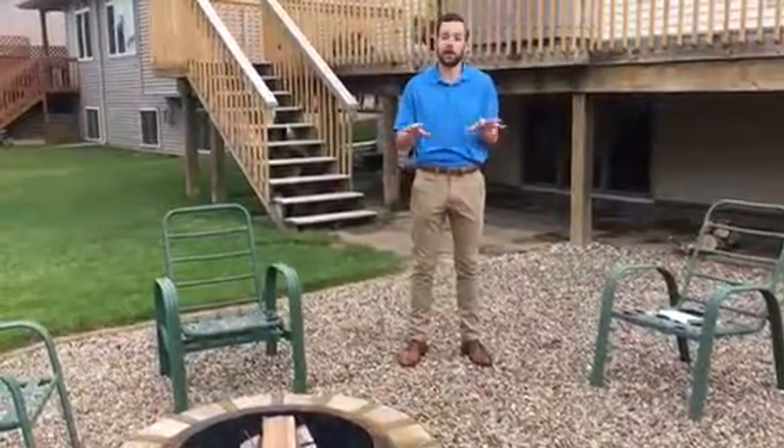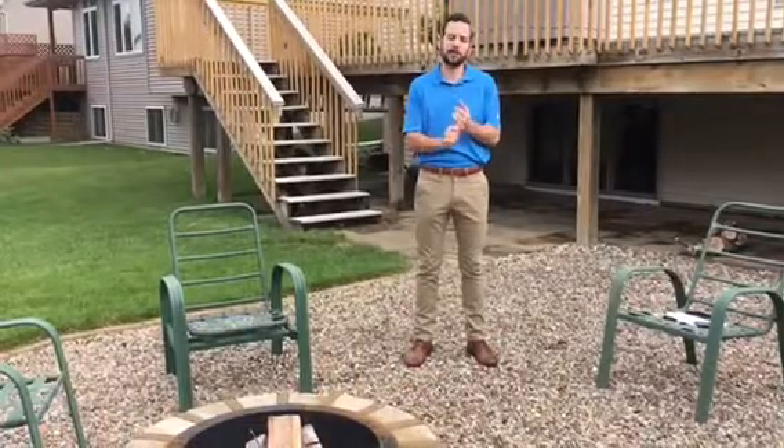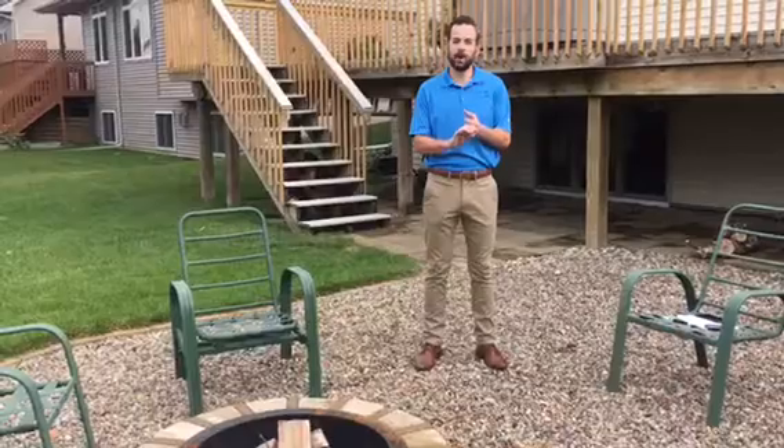Great location close to elementary schools, parks and trails. The lower level features a wet bar and daylight windows. Many upgrades in the last two years include an updated master bathroom with a tile and stone shower, a new walk-in shower in the lower level, and new engineered hardwood floors.